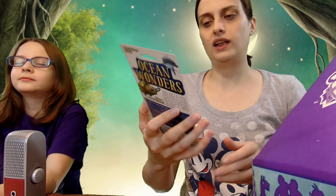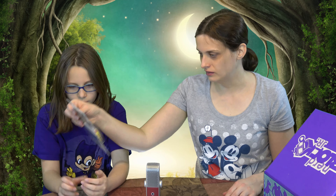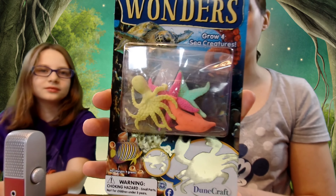I wonder what it is. You'll probably like it. I hope so. It's not on land. In the sea? Yes. Sorta — they get bigger. Oh, it's one of those things you put in water and it grows bigger. Ocean Wonders — because, you know, there's wonders in the ocean. So you have all these little sea creatures — there's four sea creatures. The box is magic. That's pretty cool.